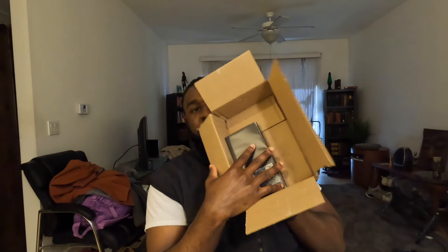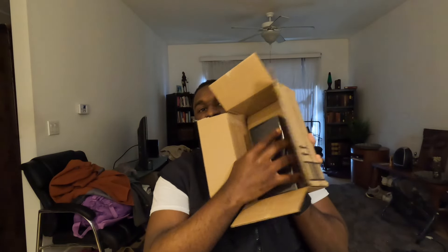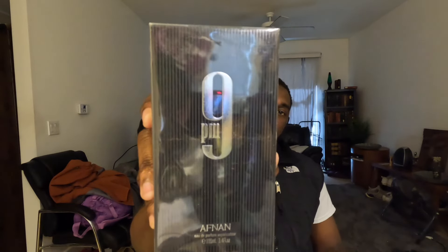So for this unboxing, I don't want to say it's trash, but the whole process is just all over the place. This is Afnan 9PM. I've seen this fragrance all over TikTok, so I'm just moving the box out of the way.